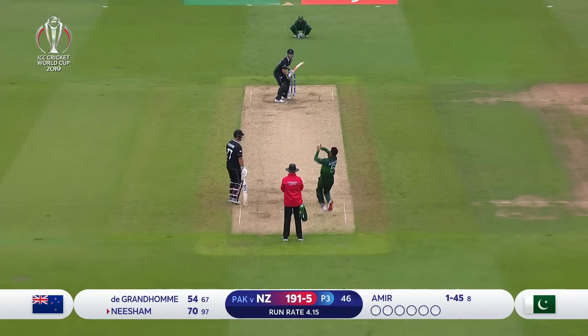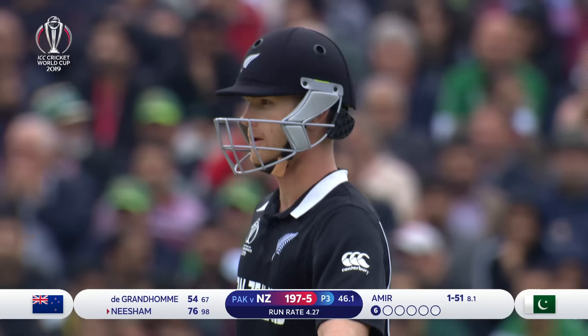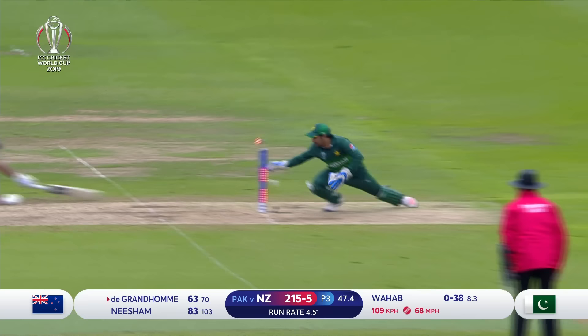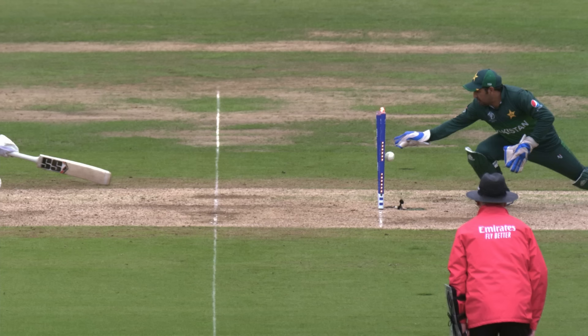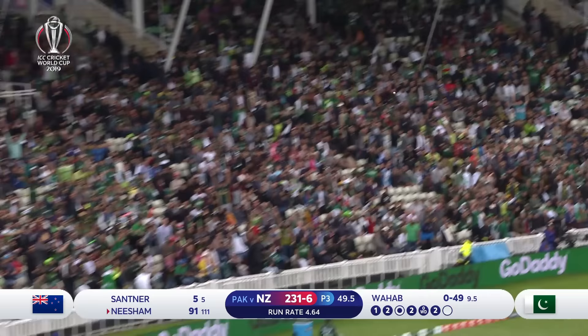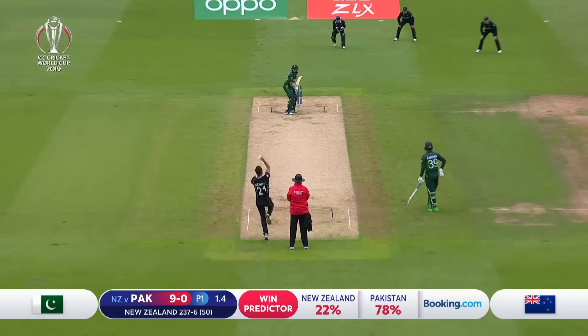That's fantastic — out-of-character running from Colin de Grandhomme. And that's a terrific start for Neesham. Pressure on Amir from the outset. Stolen one — well, a little bit close. And he finishes off in style, Neesham. I promise you New Zealand will make it very hard for Pakistan to stay in this tournament.